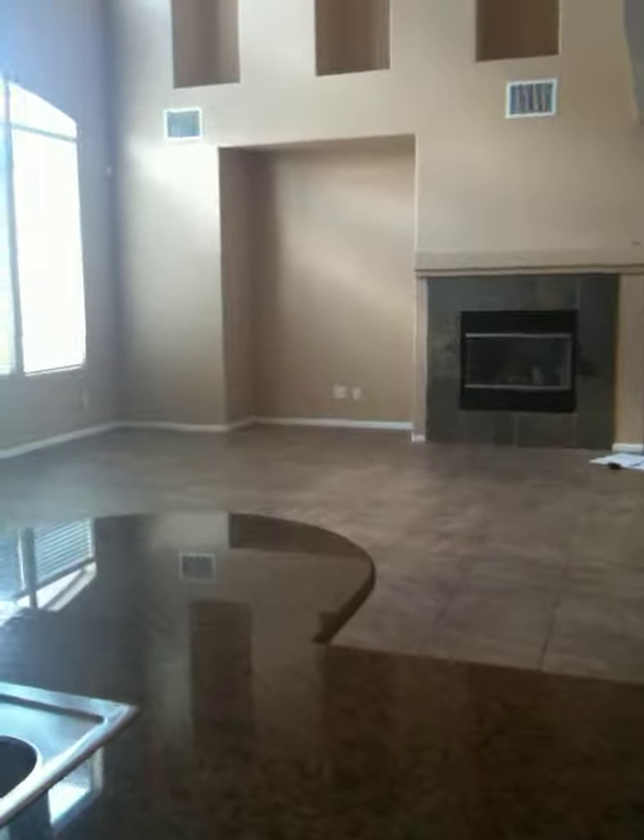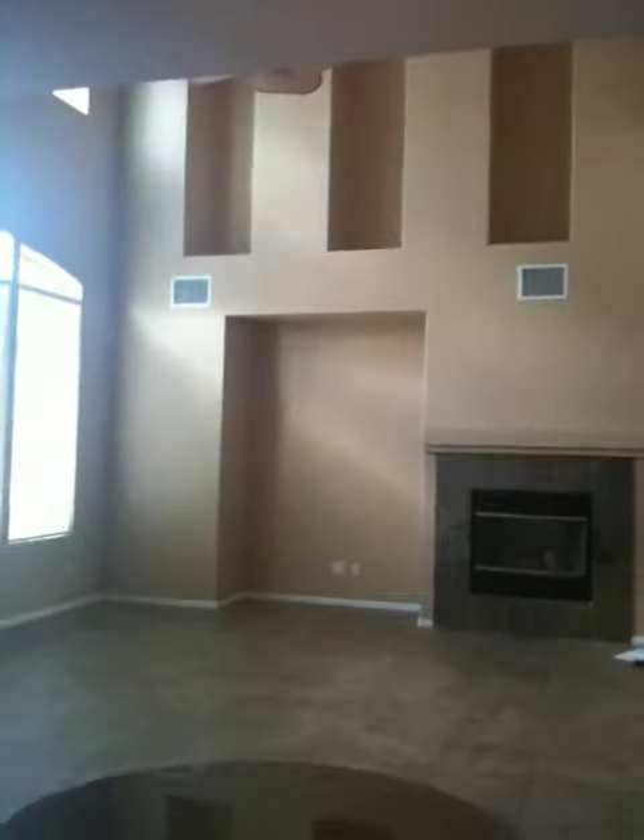The fireplace and very high ceilings in the family room — it's a 17 by 16 family room with a nice ceiling fan — and it takes you to the walkway upstairs.